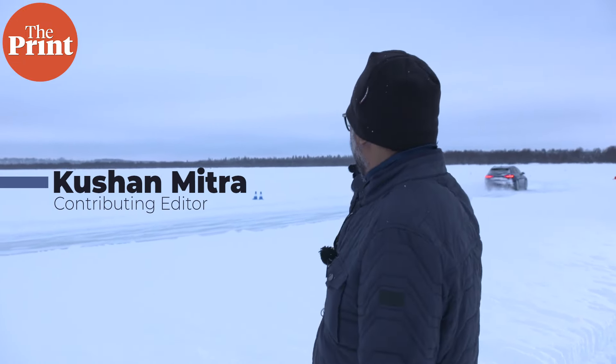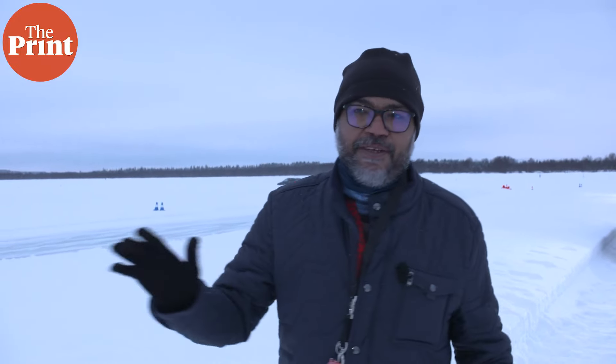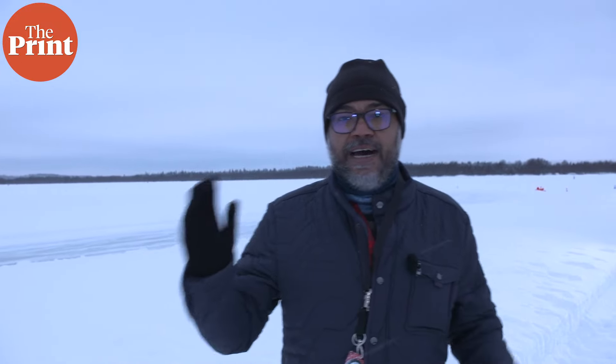Hi, I'm Kushan Mitra and you can see an Audi RS4 Avant going on a frozen field. I'm here in Muonio in Northern Finland, really close to the Arctic Circle. It's minus 10 degrees right now, and we are here for the Audi ICE Experience 2024, driving these super powerful cars on top of a frozen lake.